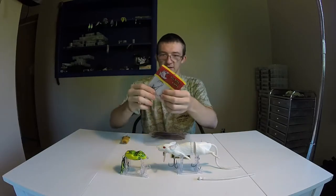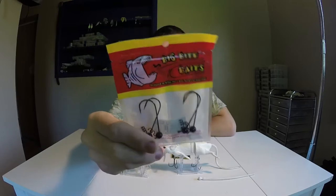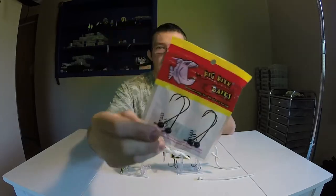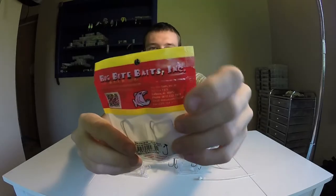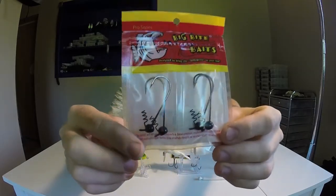So the next thing is some Big Bite Baits Twist — these are kind of like spot removers. Never opened it before, as you can see. These are 1 1/8 ounce with a 3/0 hook.